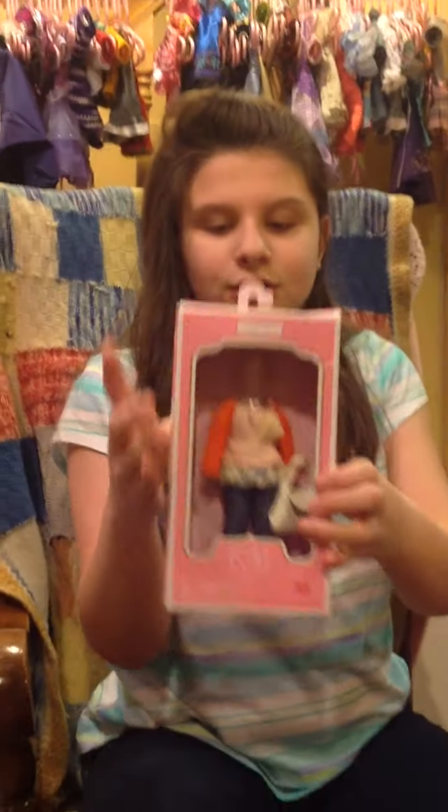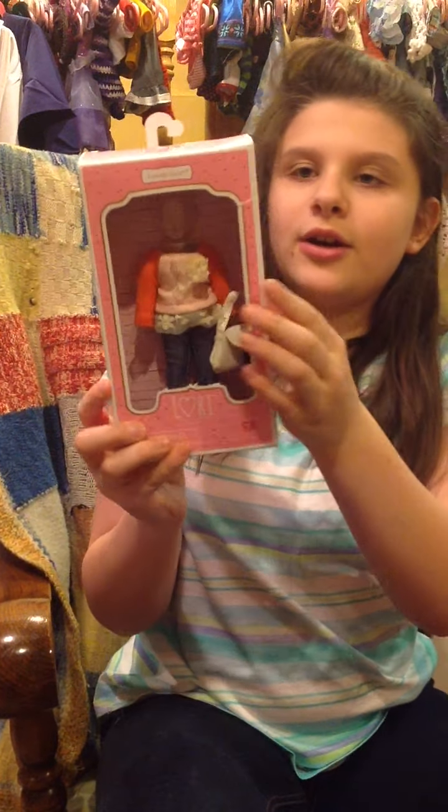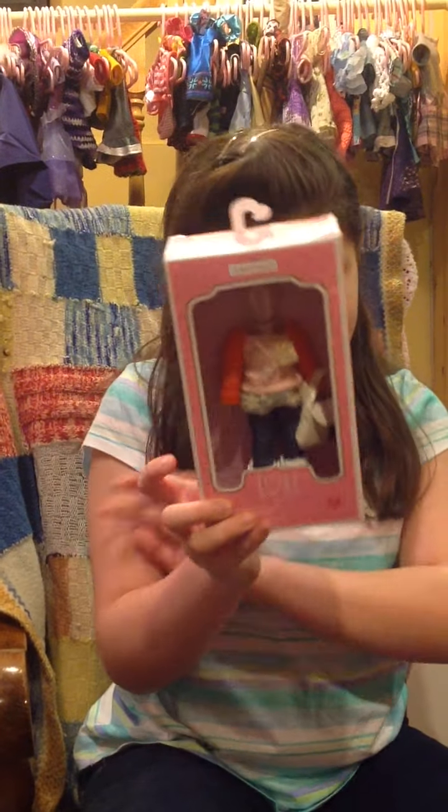Next is another outfit, which is also for the mini dolls. I really like how it comes with a purse, and it has like that little flower on it. I really like that. And it's called Lovely Lace.